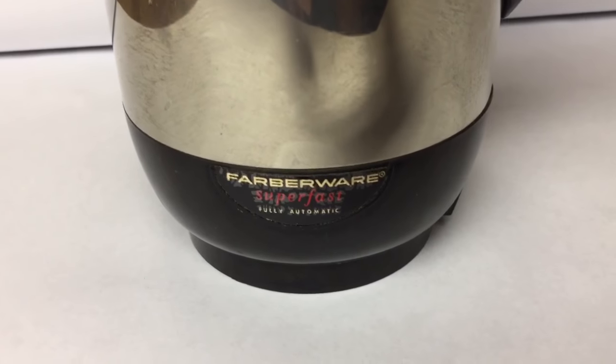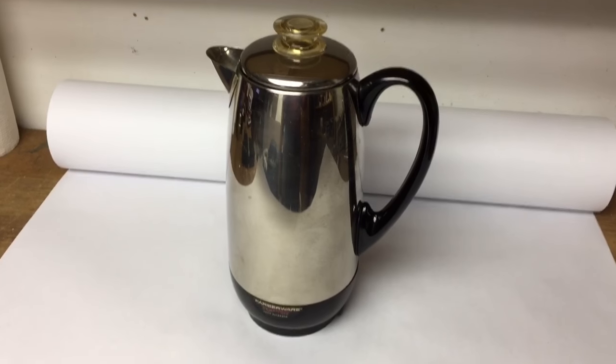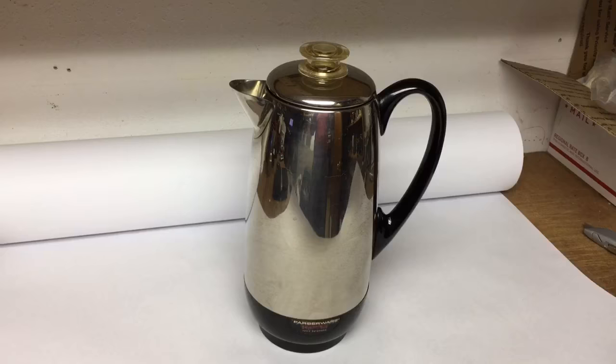Another coffee pot — this one's a Farberware Superfast countertop electric coffee pot, a 12-cup maker. This was $3 at a garage sale over the summer, and it sold for $40.